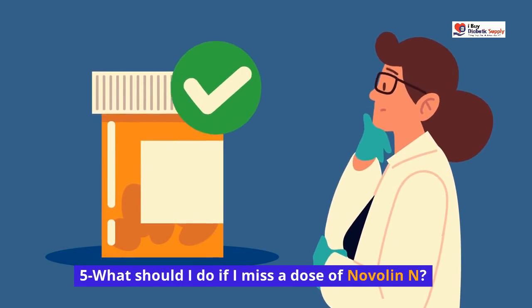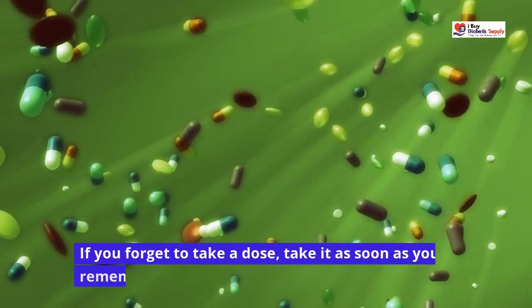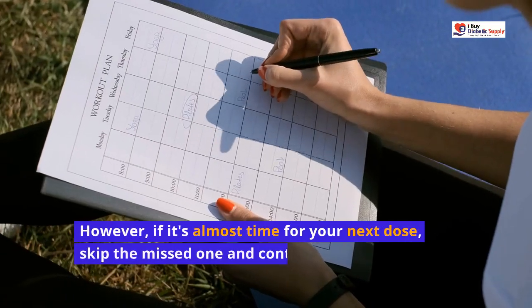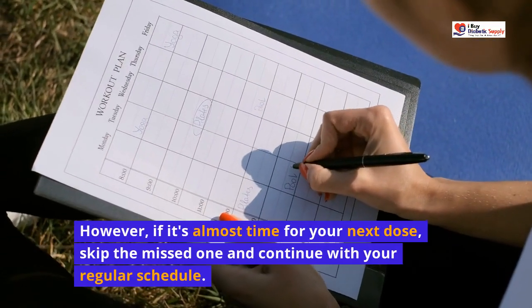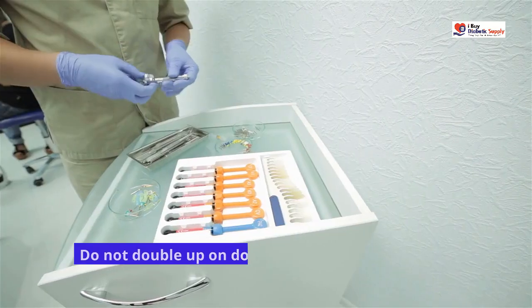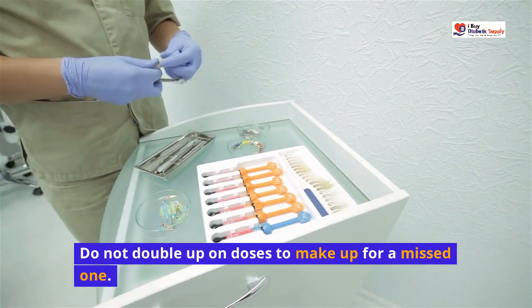What should I do if I miss a dose of Novalin N? If you forget to take a dose, take it as soon as you remember. However, if it's almost time for your next dose, skip the missed one and continue with your regular schedule. Do not double up on doses to make up for a missed one.